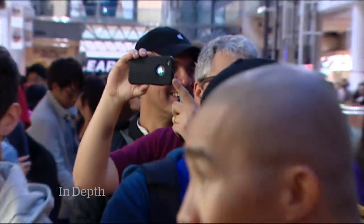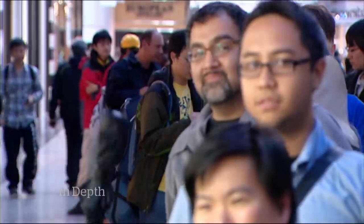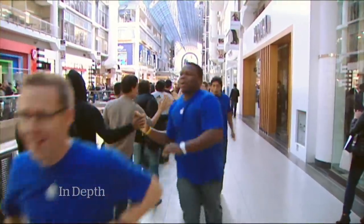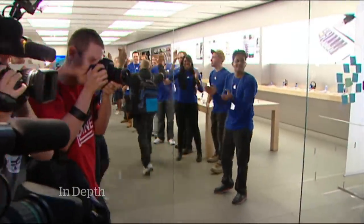This is the image of an Apple store that the company wants you to see: masses of customers hungry for the latest product, knowledgeable young staffers eager to serve them, and a mad rush to be among the first to buy a brilliant new device.